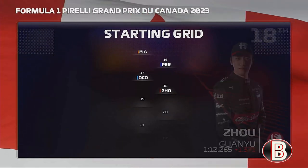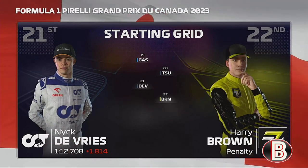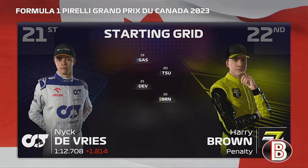Then Gasly, Tsunoda, and De Vries rounding out the grid. It's almost time for the lights to go out, so let's head down to the track where preparations are underway.